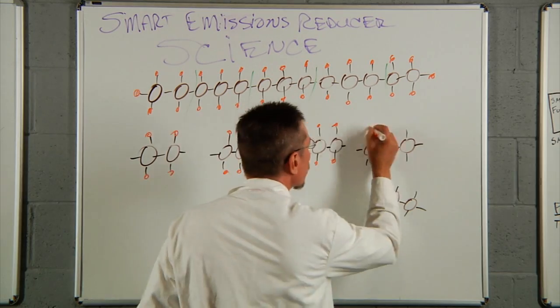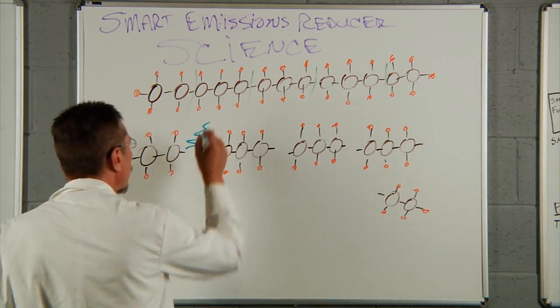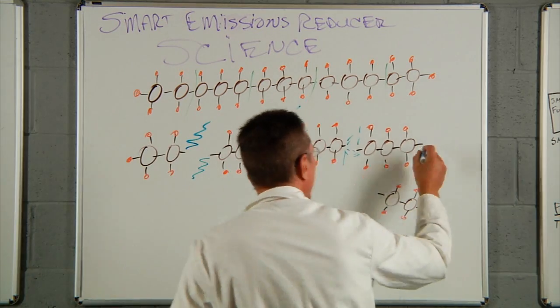These lighter ionically charged hydrocarbon clusters are able to speed up the flame front to convert more of the chemical energy in the fuel to kinetic energy at the flywheel, and emit less toxic emissions into the atmosphere.